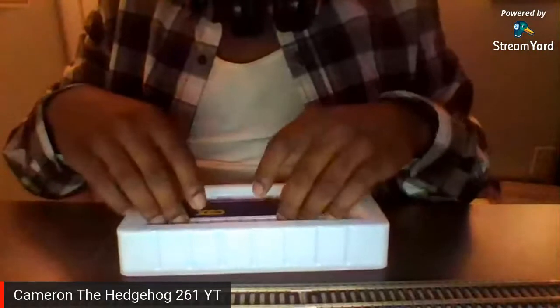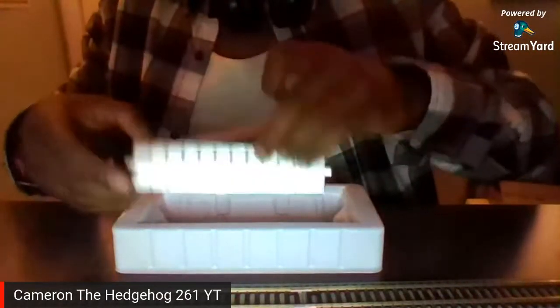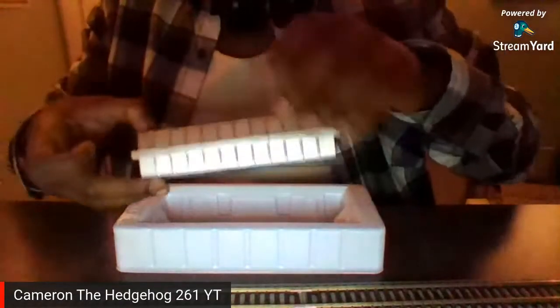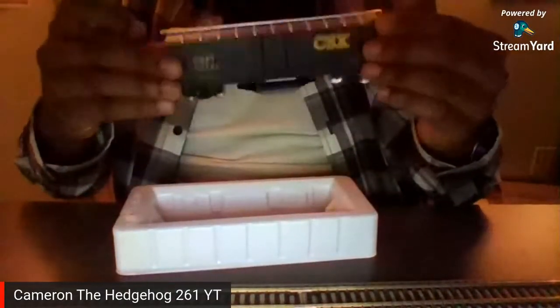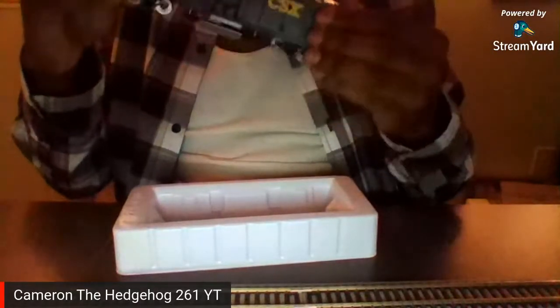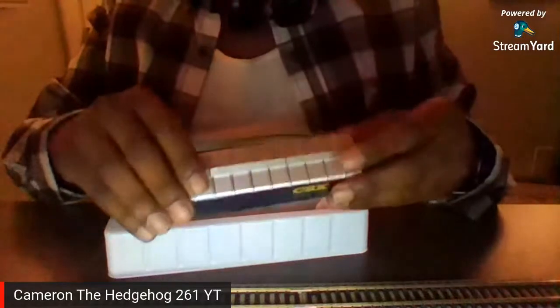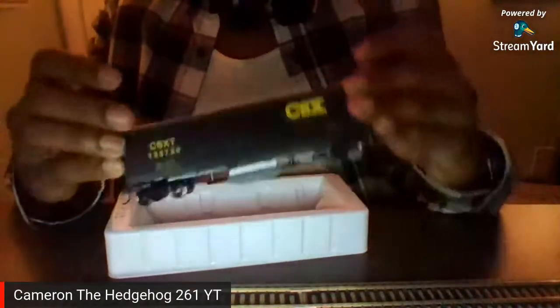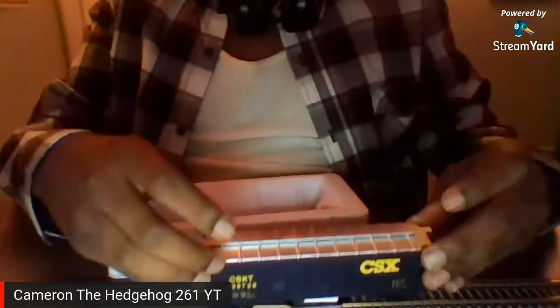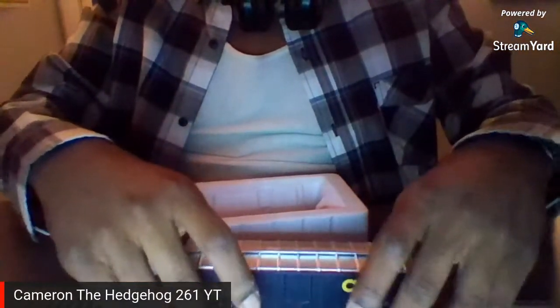When I first got this and unboxed it, I don't know why it has a cologne smell on it — I just don't know why it still has that smell. Anyway, it looks great — the roof is silver.